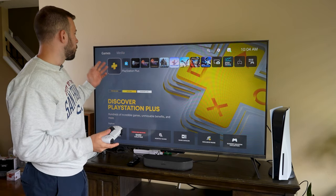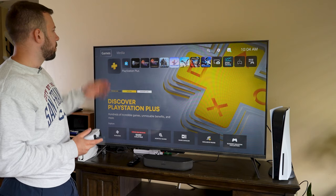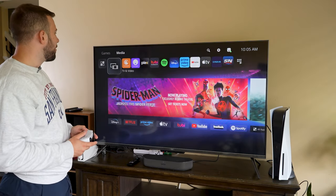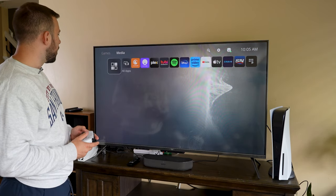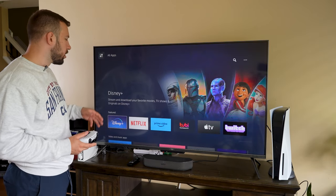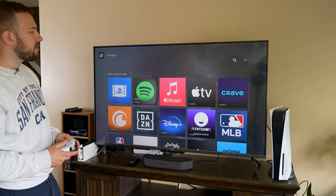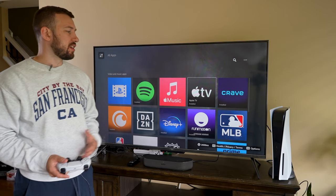So let's get into today's video. Most of you are probably already aware that you can go to the top here and go to the media section in the top right, and there is a ton of paid applications — you have your Disney Plus, you have your Netflix, you have your Prime Video, you even have your Apple TV.